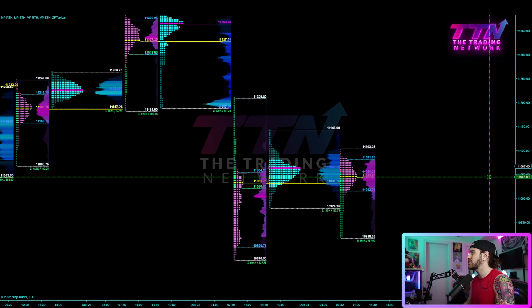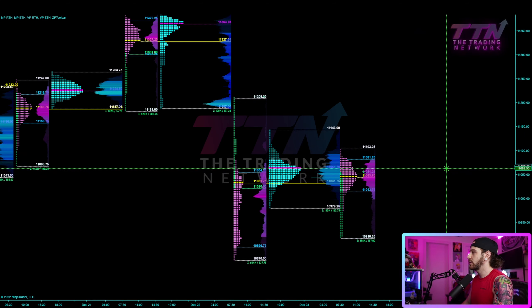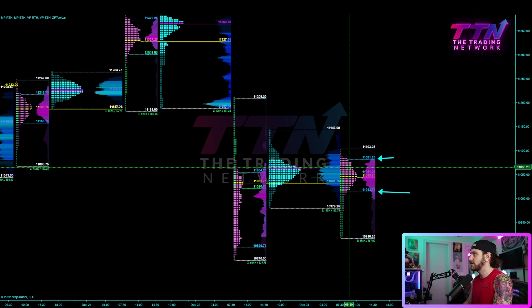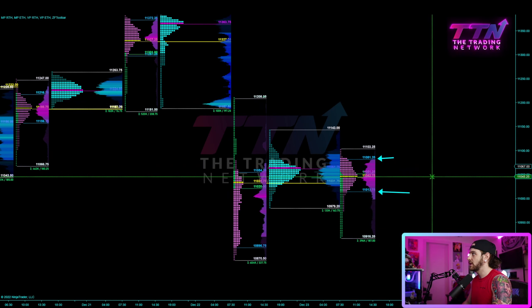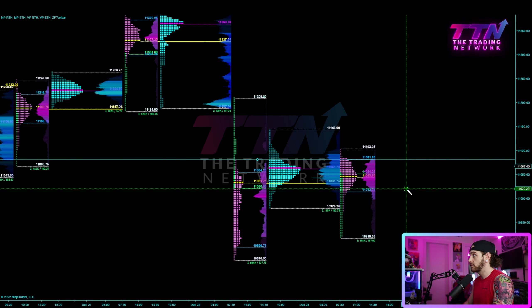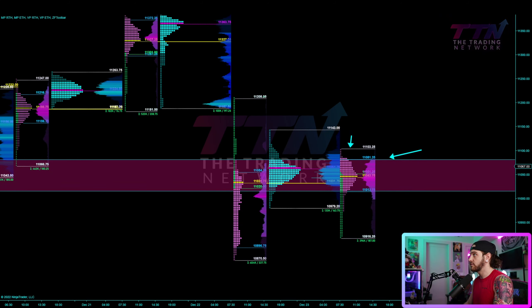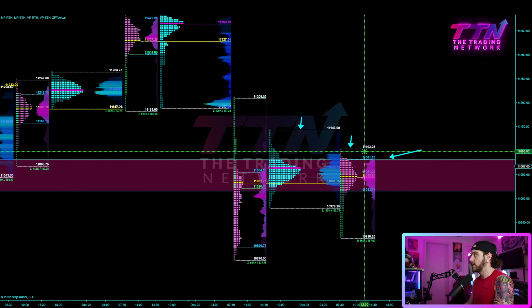Let's check out the NQ session profile first and foremost. You can see that we closed above Friday's POC at 11,067. So depending on where we open up, it's going to be interesting to see what kind of reaction we get to Friday's value area. The value area is from 11,080 down to 11,013, and we closed above the point of control from Friday but below the value area high.